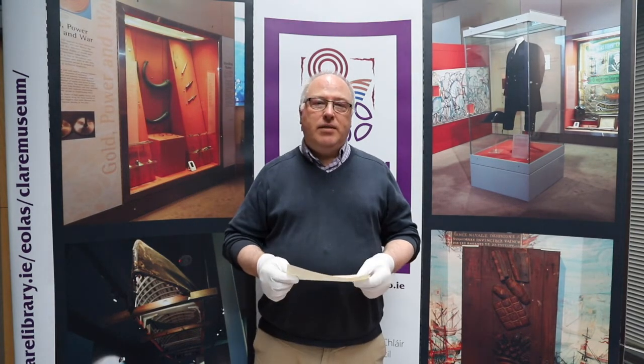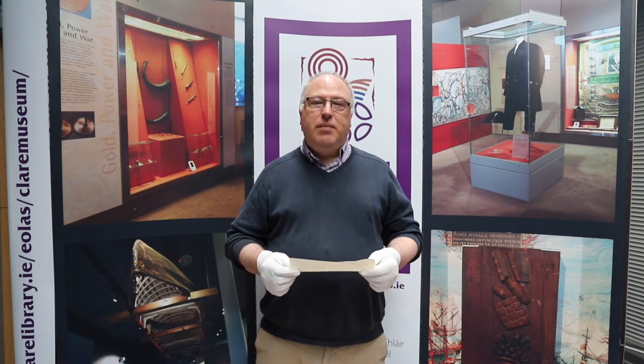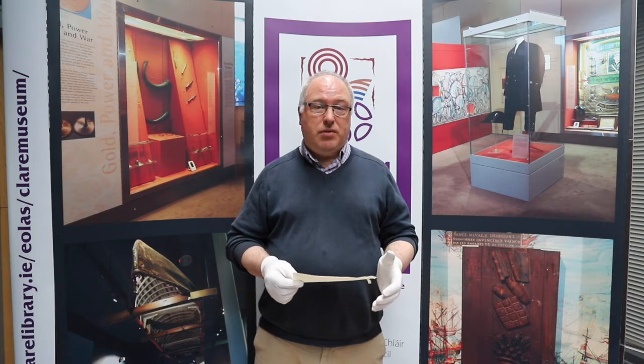Hello everybody, my name is John Ratigan. I'm the curator of Clare Museum in Ennis and I'm here today to talk to you about a couple of items in our collection that are associated with Christmas.